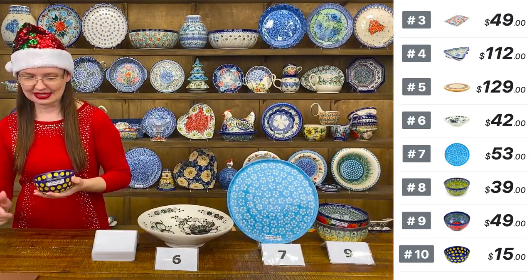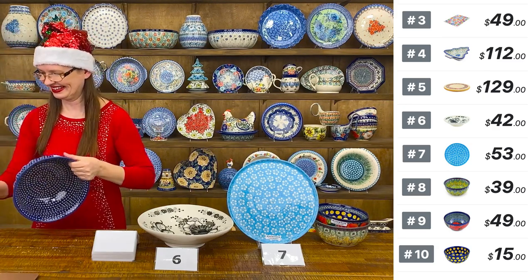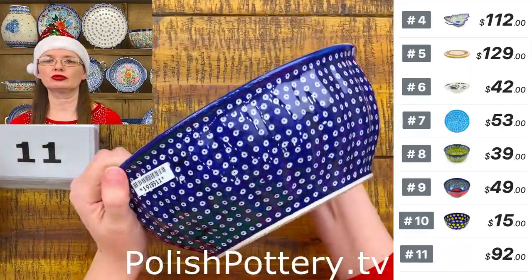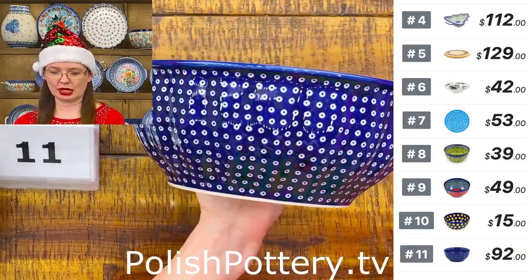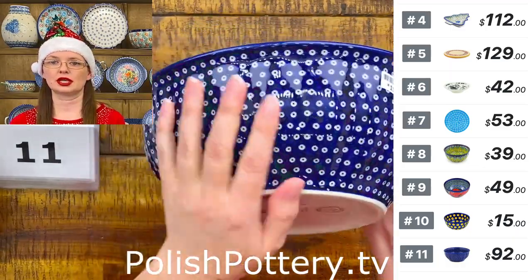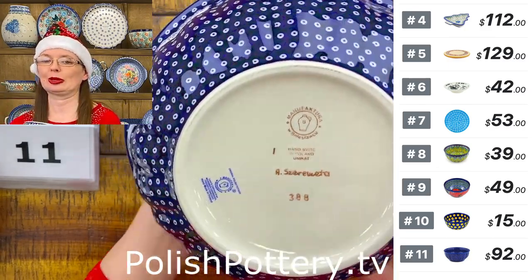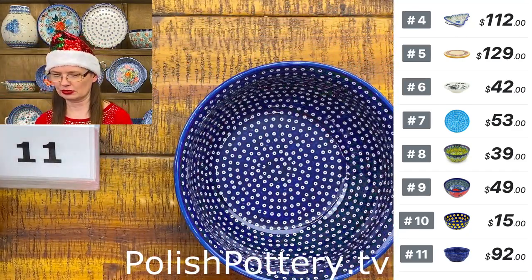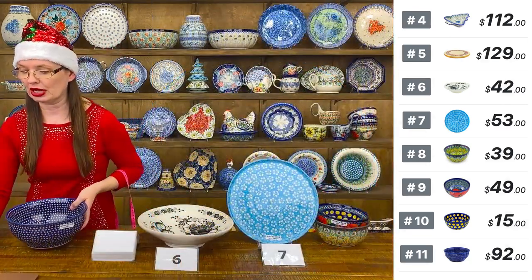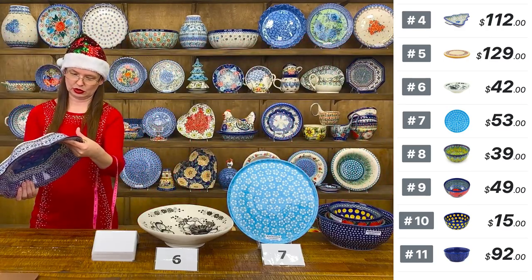Number eleven is the small Peacock Eyes bowl from Manufaktura — also a signature Unicat pattern. The inside is smooth and the outside has that nice texture. Here is the artist's signature. Nine inches in diameter, four inches deep, holds about 72 ounces brimful. So that's the Peacock Eyes bowl.